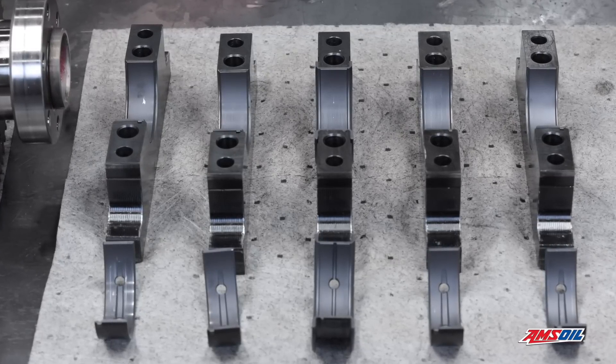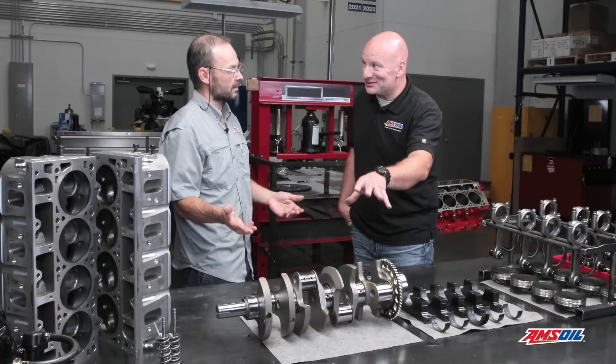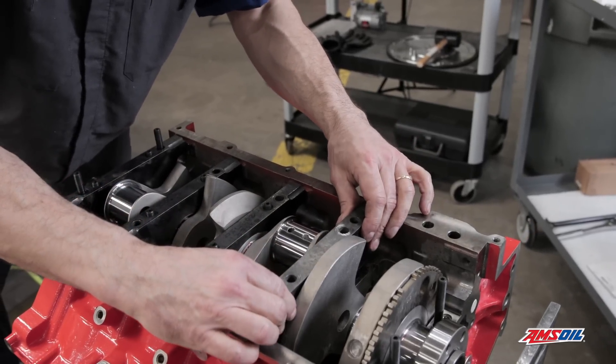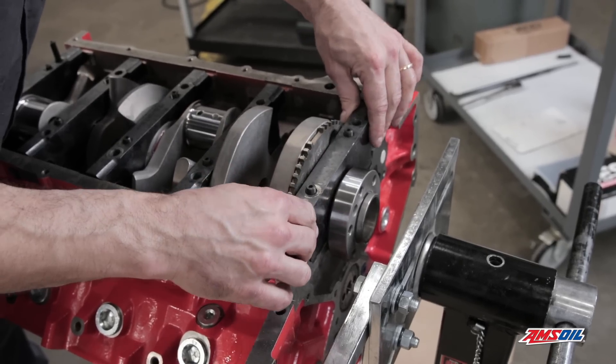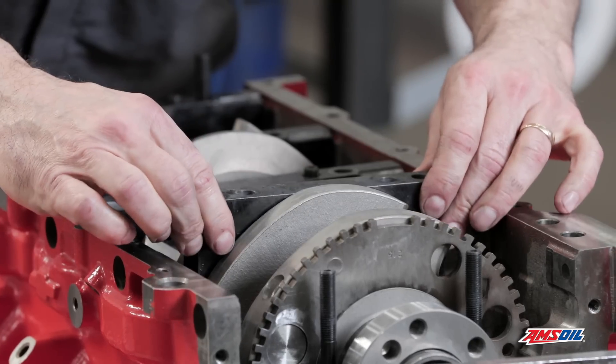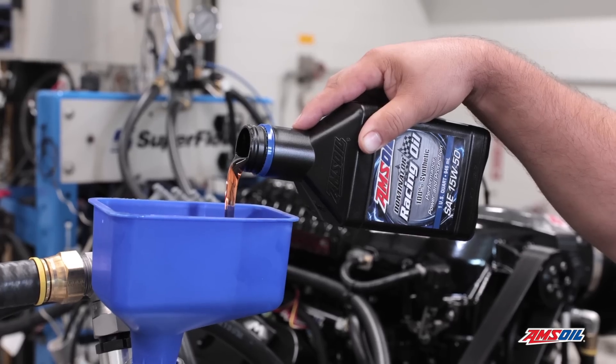The elephant in the room is the crankshaft is going to flex — this thing is not going to stay straight at a thousand horsepower. The more power you make, the more it's going to flex. The key is accounting for it, and we did that with bearing clearance and oil viscosity and oil pressure. The tolerance on the mains was three and a half thou with the 50-weight oil.